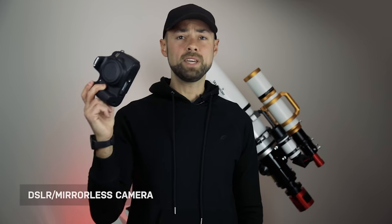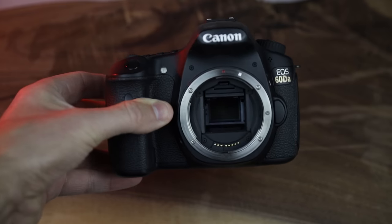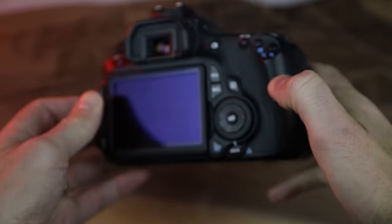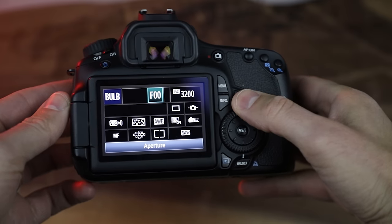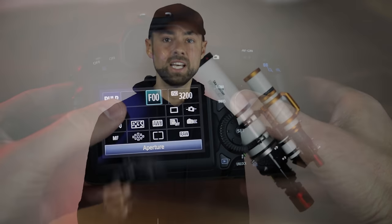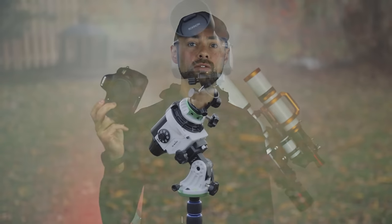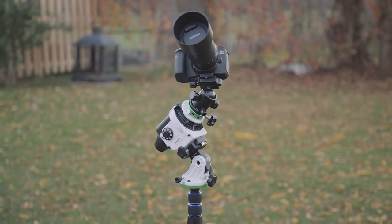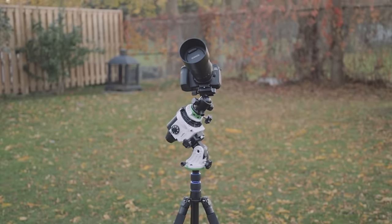First up is a DSLR or mirrorless camera. This one happens to be the Canon EOS 60DA, but for argument's sake, just call this any DSLR — whether it's a Sony, Canon, Nikon or a mirrorless camera. It's a similar experience. I'm talking about the daytime photography cameras that you can also use with a camera lens for wide angle stuff or through a telescope for deep sky imaging.